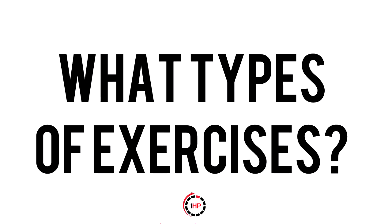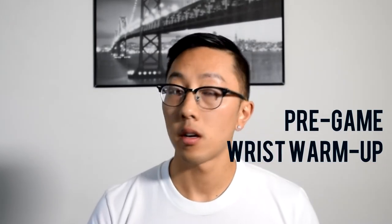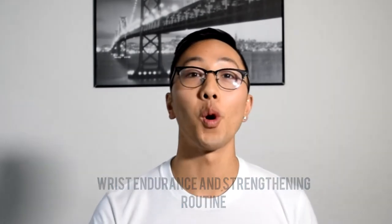The next big question is what sort of exercises we're going to include. Typically we'll be mixing and matching different types of exercise, all for the purpose of addressing specific things. For instance, we might have a post-game injury prevention routine to keep your muscles and tendons healthy, a pre-game wrist warm-up to improve coordination and prevent strain, or a wrist endurance and strengthening routine to help you manage longer periods of time without pain.